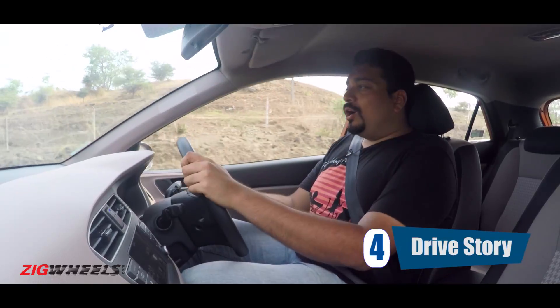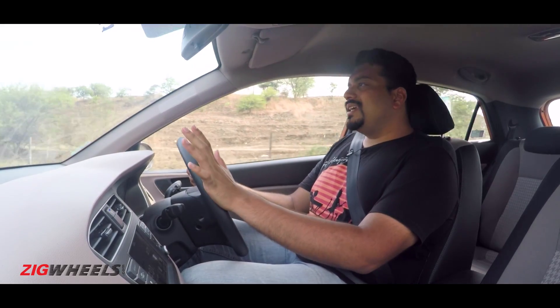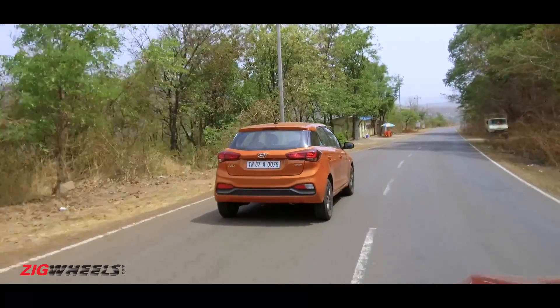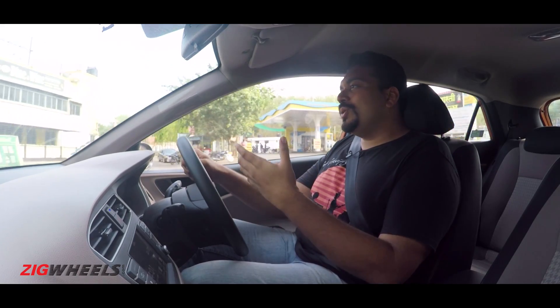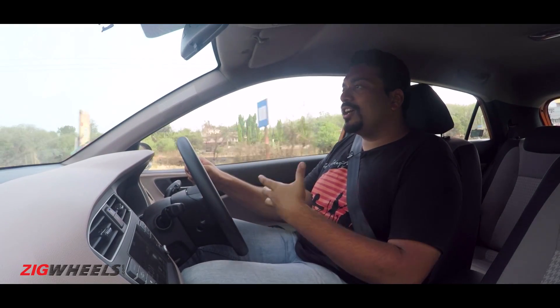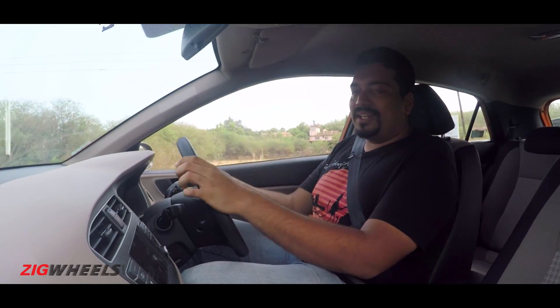Number 4. How does the Elite i20 automatic drive? I'll cut straight to the chase — if you are an impatient driver, if you want a car that's going to put a smile on your face and match the tempo of your favourite thrash metal song, this isn't the car to do it. Because even though it's got a brand new transmission, that 1.2-litre Kappa engine is still the same — it's meant to be a commuter. So if you're looking to push this engine, it's not going to be enjoyable.